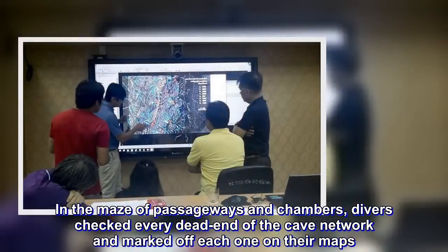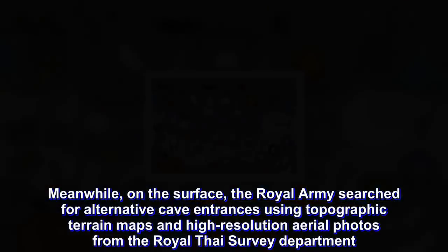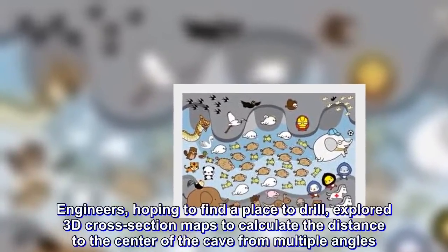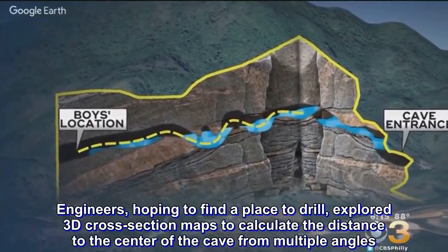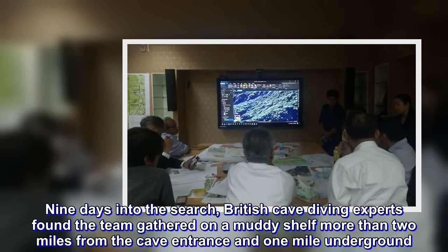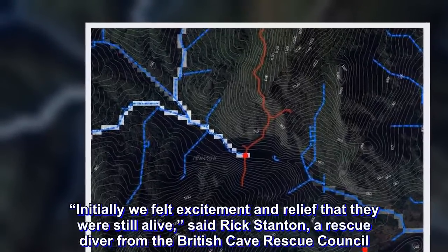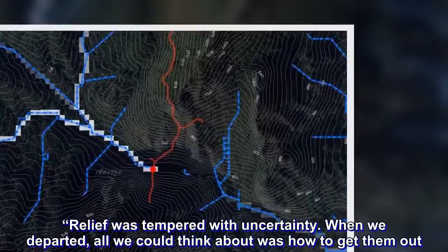Meanwhile, on the surface, the Royal Army searched for alternative cave entrances using topographic terrain maps and high-resolution aerial photos from the Royal Thai Survey Department. Engineers, hoping to find a place to drill, explored 3D cross-section maps to calculate the distance to the centre of the cave from multiple angles. Nine days into the search, British cave diving experts found the team gathered on a muddy shelf more than two miles from the cave entrance and one mile underground. "Initially we felt excitement and relief that they were still alive," said Rick Stanton, a rescue diver from the British Cave Rescue Council. "Relief was tempered with uncertainty. When we departed, all we could think about was how to get them out."